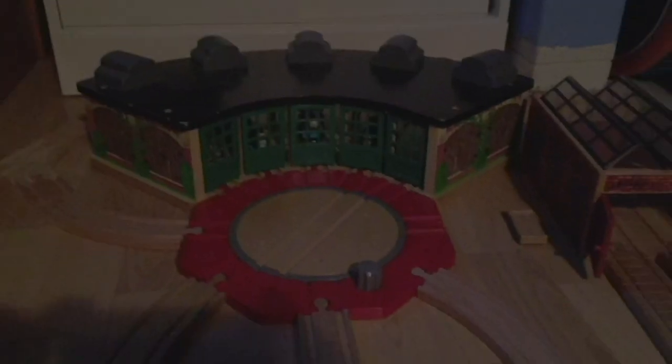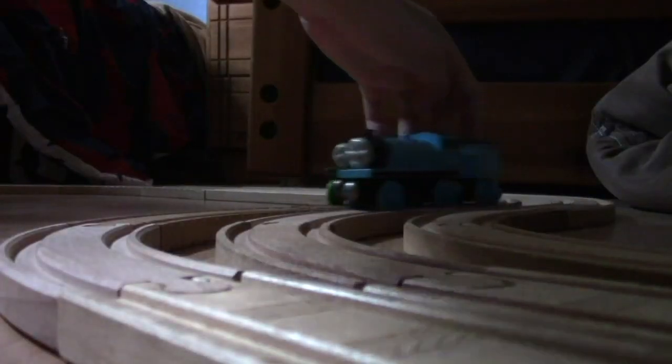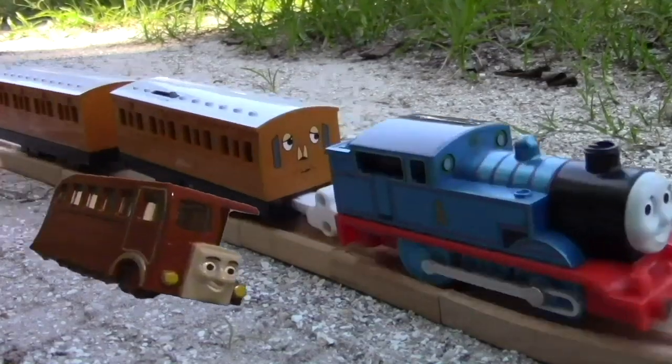All with different roles to play around Tidmouth Sheds and far away. Down Gordon's Hill and around some bends, we got Thomas and his friends.